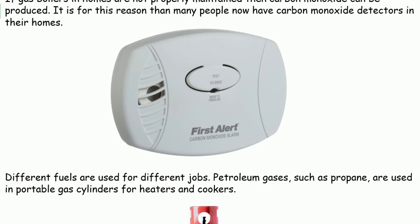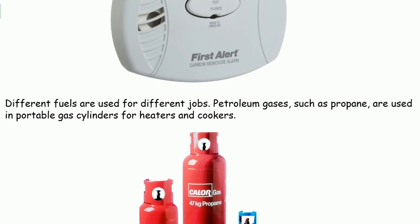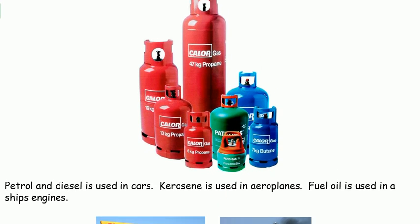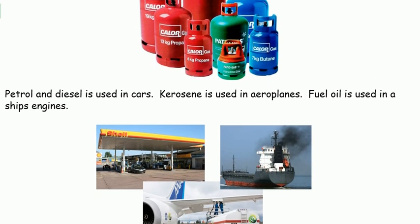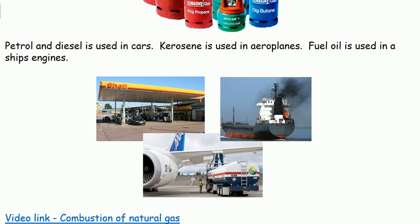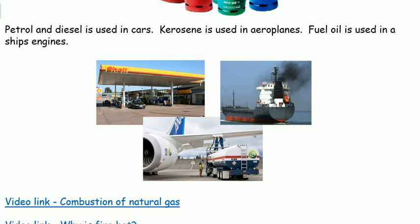Different fuels are used for different jobs. Petroleum gases such as propane are used in portable gas cylinders for heaters and cookers. Petrol and diesel are used in cars. Kerosene is used in aeroplanes. Fuel oil is used in a ship's engines.